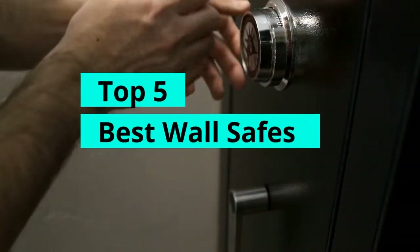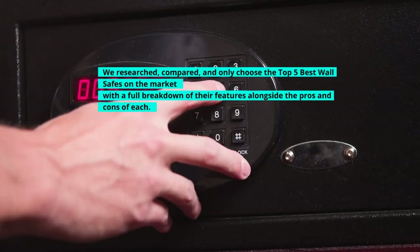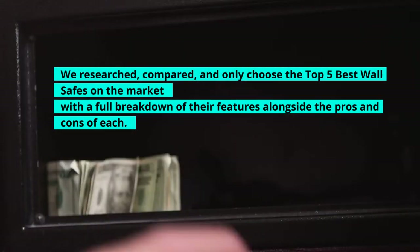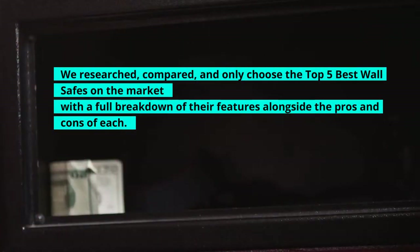Top 5 Best Wall Safes. We researched, compared, and only chose the top 5 best wall safes on the market, with a full breakdown of their features alongside the pros and cons of each.